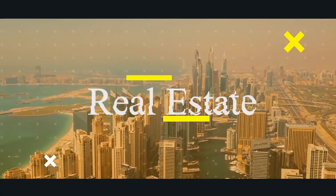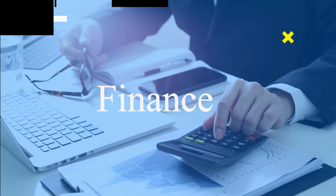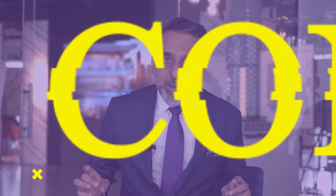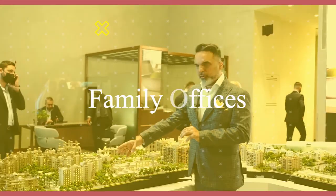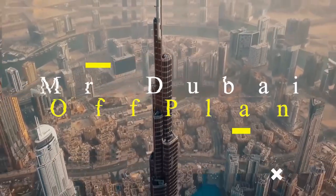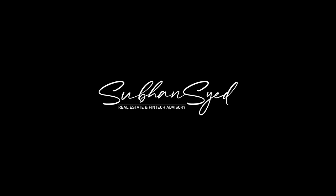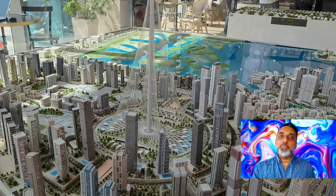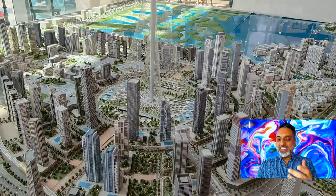New project alert! Dubai Creek Harbor is coming up with the Creek Palace — a luxurious development on the Island District in Dubai Creek Harbor. Join me as we check out why you should buy in the Creek Palace.